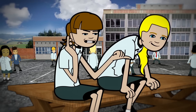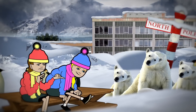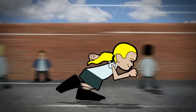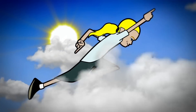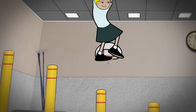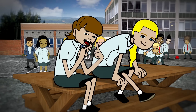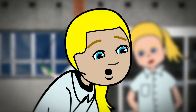It was break time at school and Alice was chilling with her mates. She just turned and her kneecap popped out. Ouch.